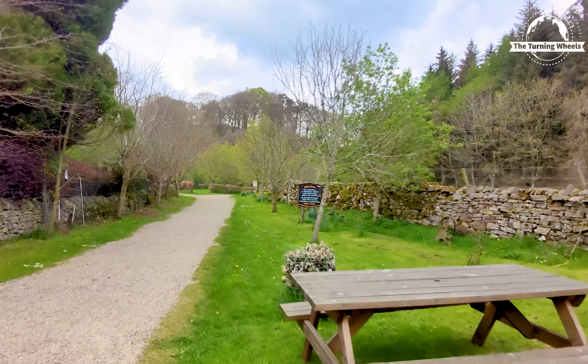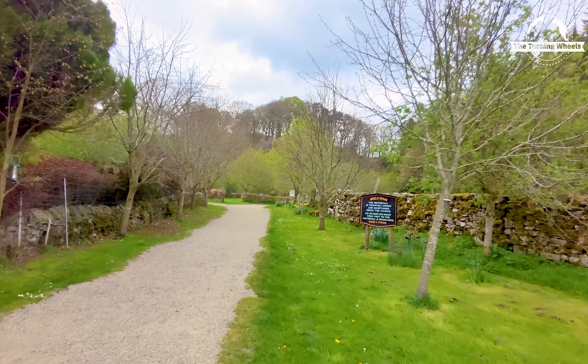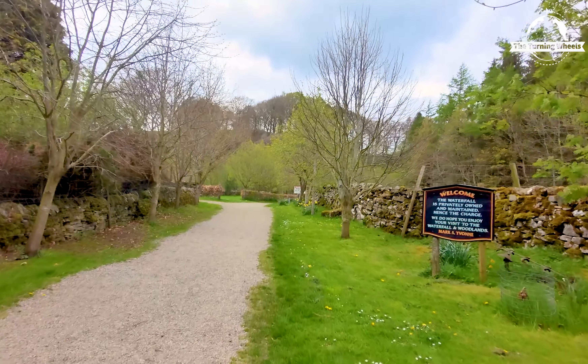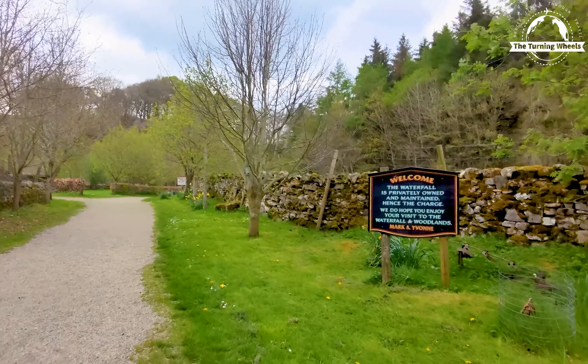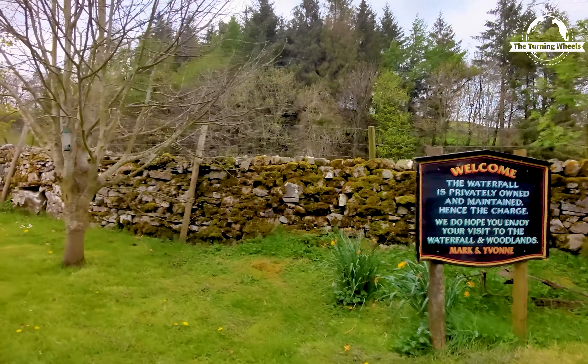Next on our list is the remarkable Hardraw Force, which happens to be England's tallest single drop waterfall. To reach the waterfall, visitors can follow a short and scenic walk through the grounds of the Green Dragon Inn, which is a historic pub.